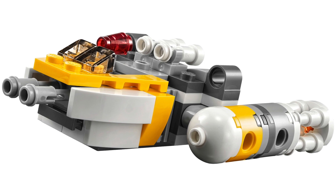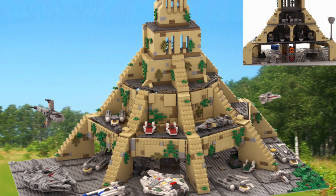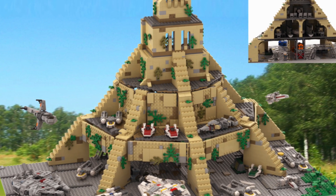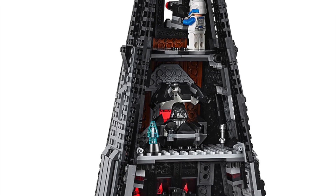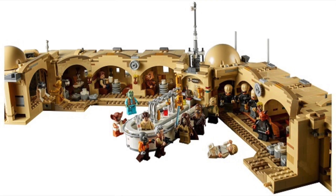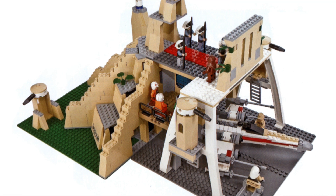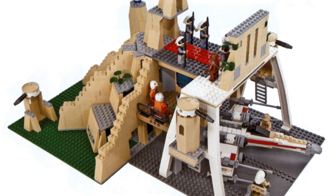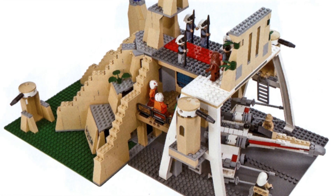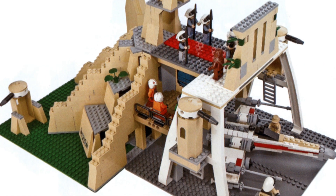Details we have about this set: it's going to have a Y-Wing microfighter, a watchtower, and it's going to be a 360-degree open play set. The closest comparison is maybe Darth Vader's Castle or Mos Eisley Cantina, though nowhere near as big. It's supposedly going to have 12 minifigures, which is a lot for a $160 set - usually you only get that many in a full UCS set at around $260.